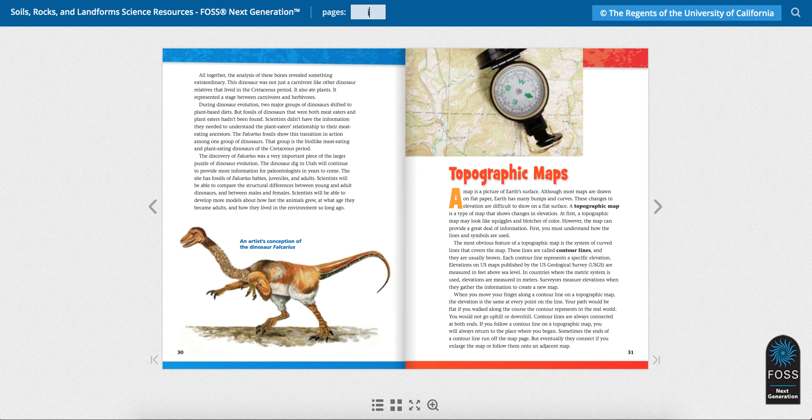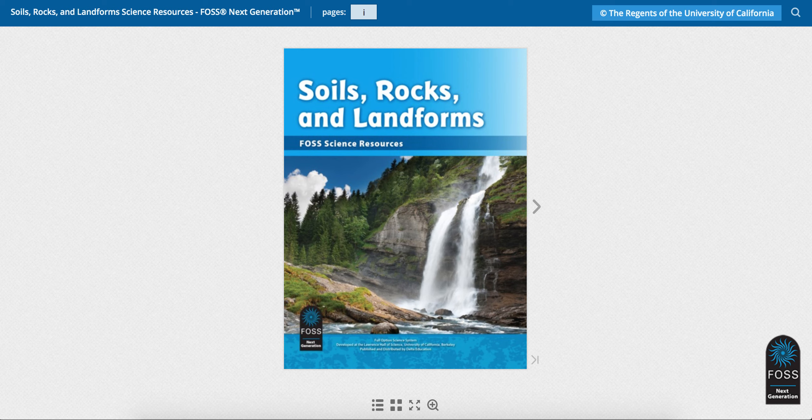Alright, so what did you learn today about dinosaur fossils?